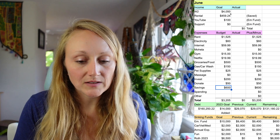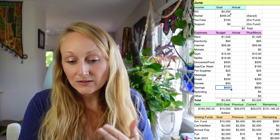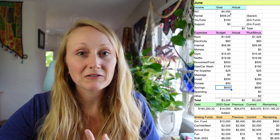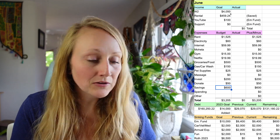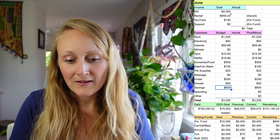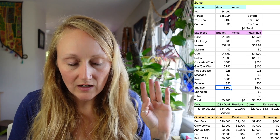For investing, I've upped this to $200 a month — I'll explain why in a second. For donating, I always donate $50 a month. And I'm going to try to save $600 this month, which should be the last $600 I need to fill my emergency fund.